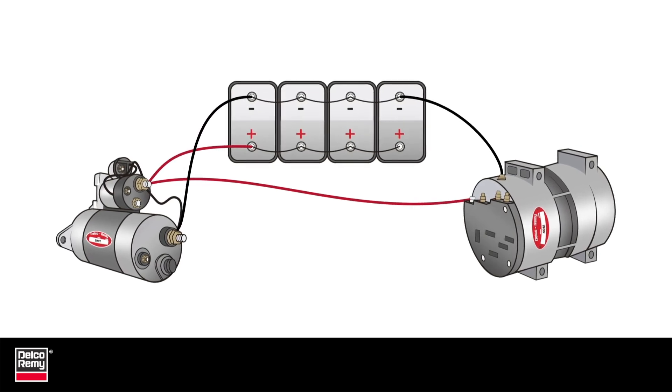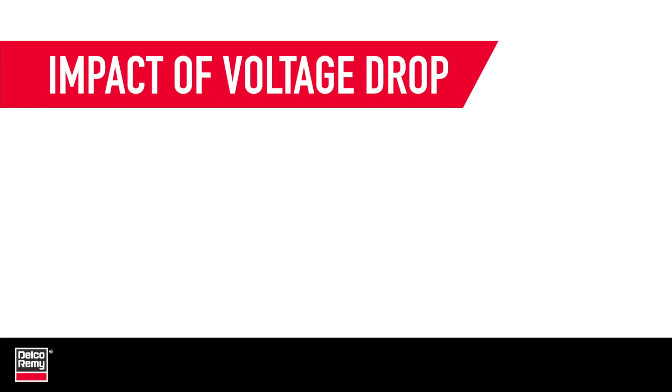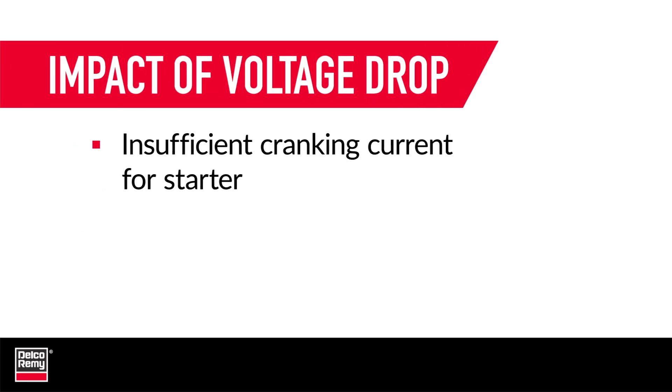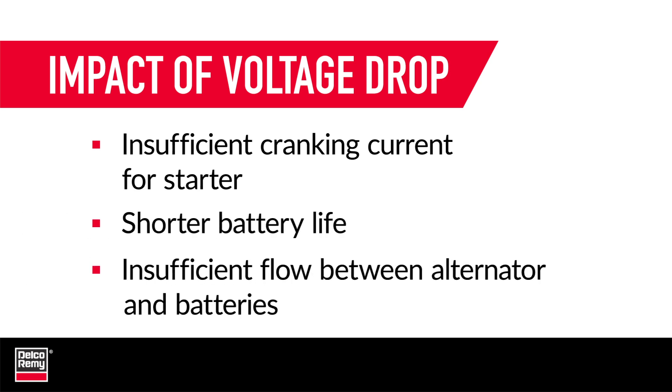Voltage drop can negatively affect the operating efficiency of a commercial vehicle. Specifically, it causes insufficient cranking current for the starter system and reduced cranking RPM, shorter battery life, insufficient flow between the alternator and the batteries, and can impact any other electrical equipment in a commercial vehicle.